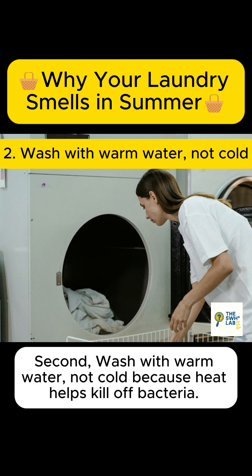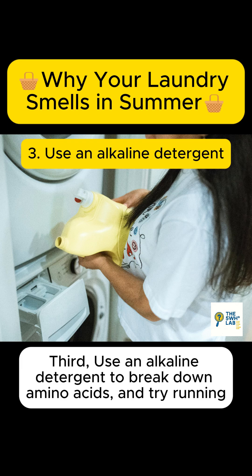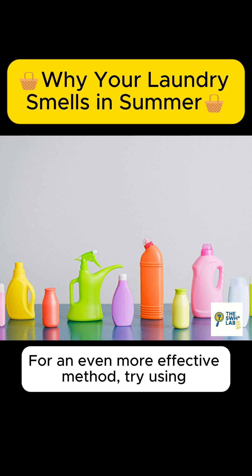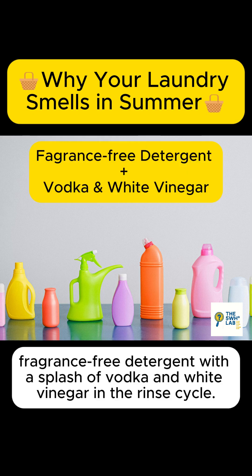Second, wash with warm water, not cold, because heat helps kill off bacteria. Third, use an alkaline detergent to break down amino acids, and try running an extra rinse cycle to wash them away more thoroughly since they're water-soluble. For an even more effective method, try using fragrance-free detergent with a splash of vodka and white vinegar in the rinse cycle.